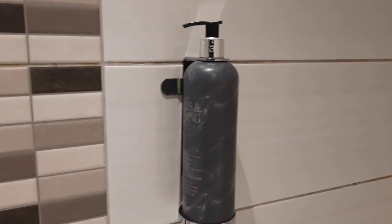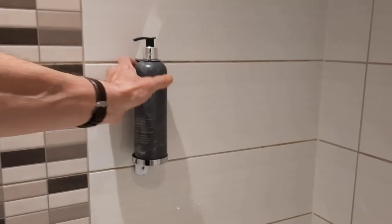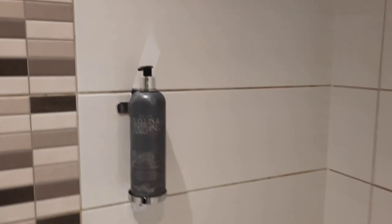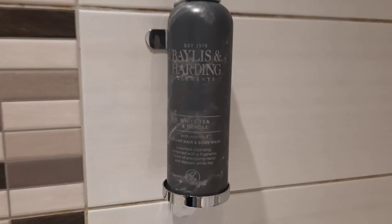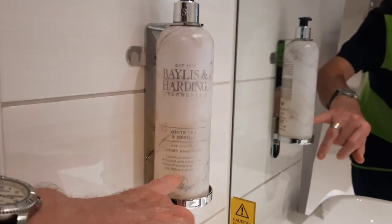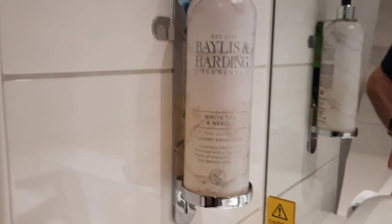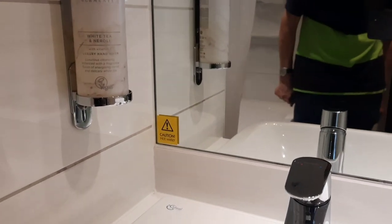As I said before in another video, it's useful - some people prefer a bath, some people prefer a shower. This time we've got Bayliss and Harding White Tea and Neroli with Vitamin E luxury hair and body wash. Luxury - now that sounds good. And we've also got Bayliss and Harding White Tea and Neroli luxury hand wash. Can't beat a bit of luxury.